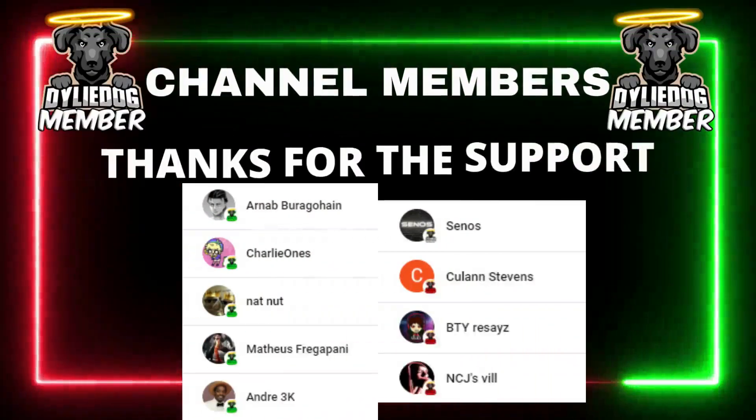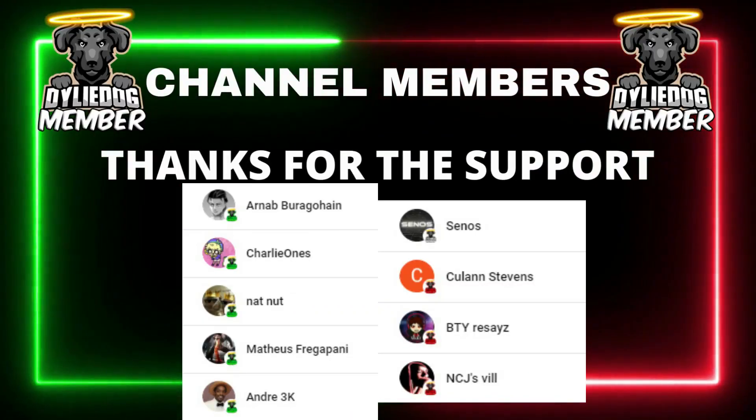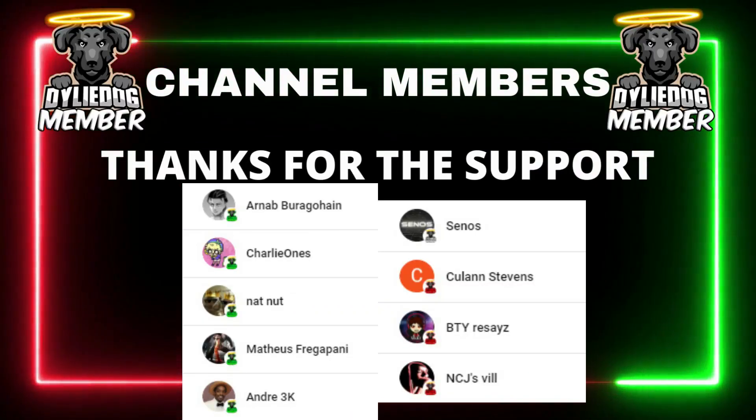As always, I just have to give a massive shout out to my channel members. If you guys want early access to videos and exclusive giveaways, then click the link below.